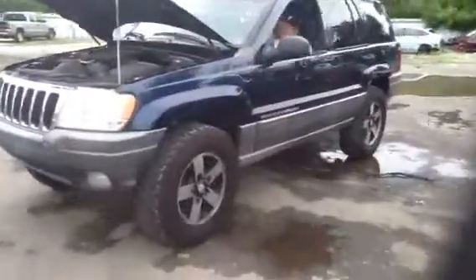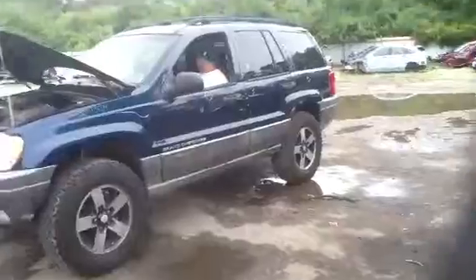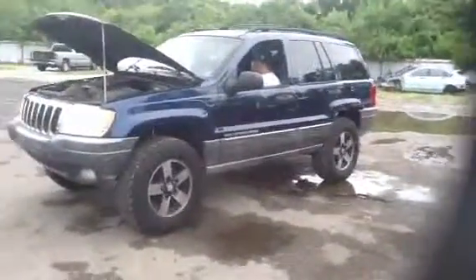Here we are on the driver's side. Good fenders, doors, quarter panel, tail light — anything you might need for this vehicle, we do have. But wait until you see this 4.7.